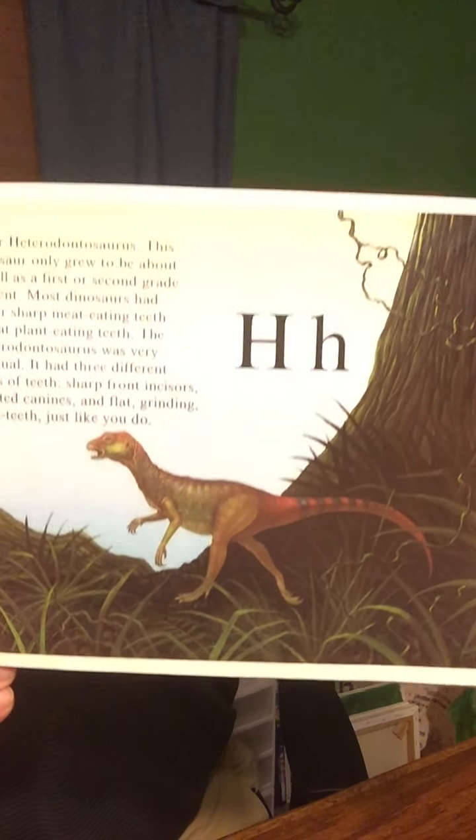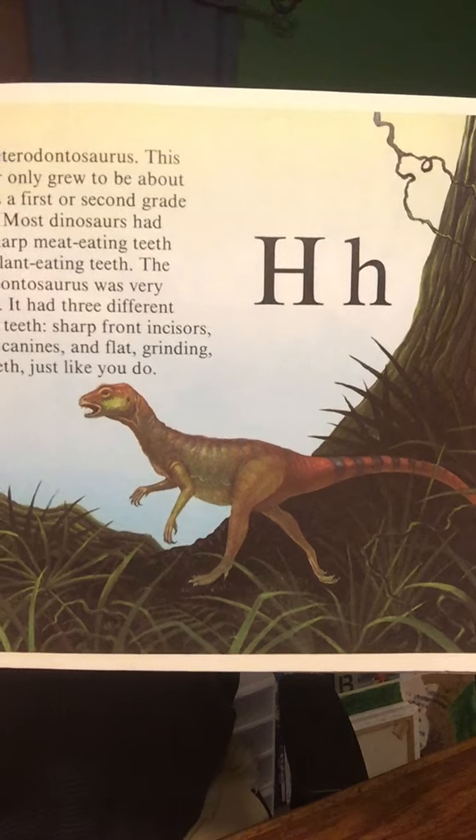H is for Heterodontosaurus. This dinosaur only grew to be about as tall as a first or second grade student. Most dinosaurs had either sharp, meat-eating teeth or flat, plant-eating teeth. The Heterodontosaurus was very unusual — it had three different types of teeth: sharp front incisors, pointed canines, and flat, grinding back teeth, just like you do. We have three different types of teeth, just like the Heterodontosaurus.